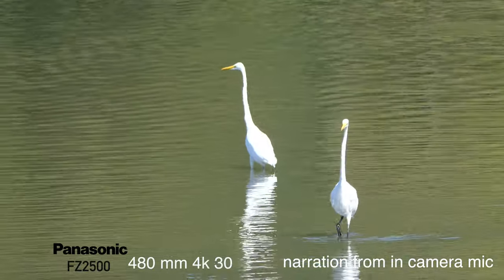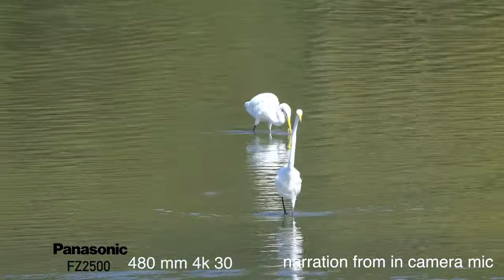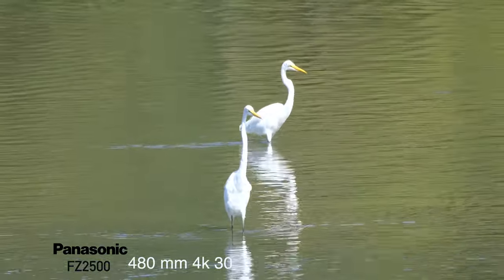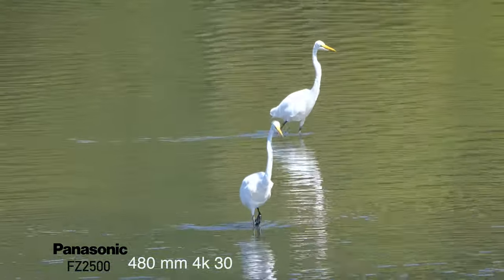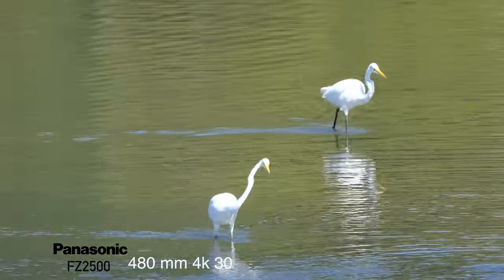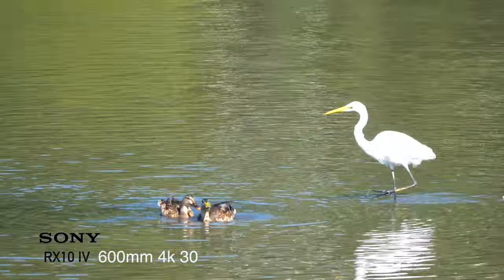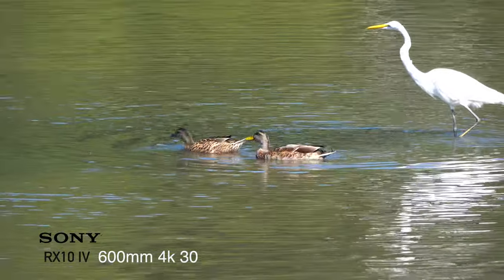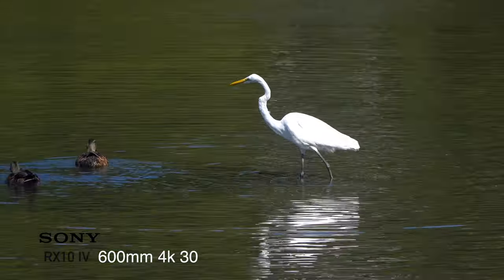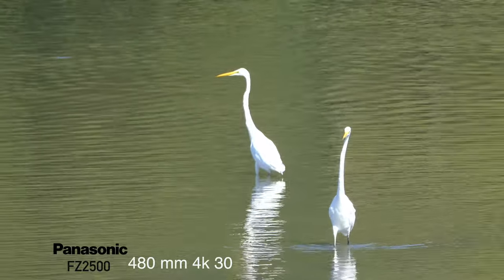The RX10 gets us in a little tighter. To me, the Panasonic's video performance is better than its photo performance, and you can see it's much closer to the Sony in video than in photos. Both cameras have their version of extended zooms — Sony calls theirs Clear Image Zoom and Panasonic calls theirs Intelligent Zoom. Both claim these extended zooms do almost as good a job as optical zoom.